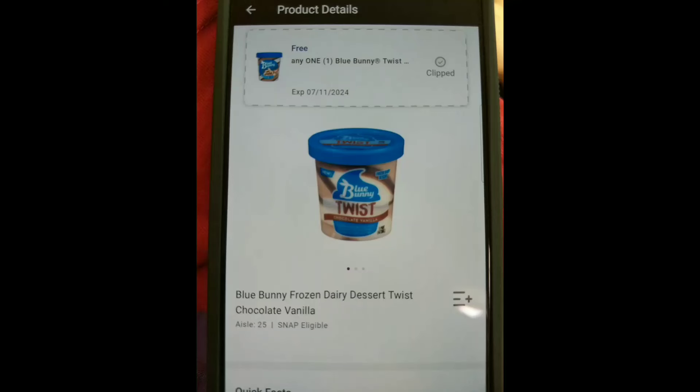I wanted to come on really quickly and let you guys know that if you have a Giant Food store — I think this is like an East Coast grocery store, I know some places it's called Stop and Shop — we do have a free ice cream offer. It's Blue Bunny Twists.